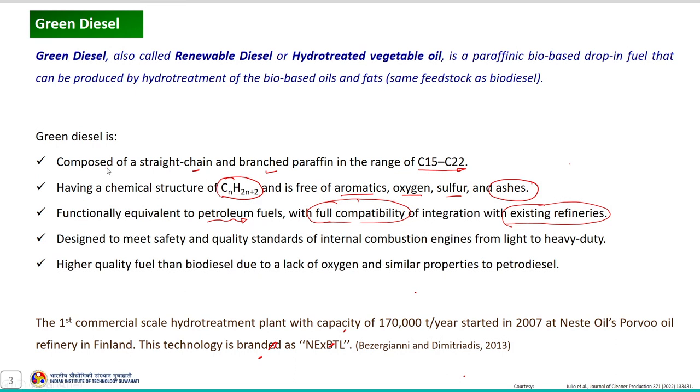The process used for green diesel synthesis is compatible for integration with existing refineries. Also, the produced green diesel meets the safety and quality standards of internal combustion engines from light to heavy duty. It has higher quality than biodiesel, mainly due to the lack of oxygen in its composition, and possesses properties similar to petro-diesel.